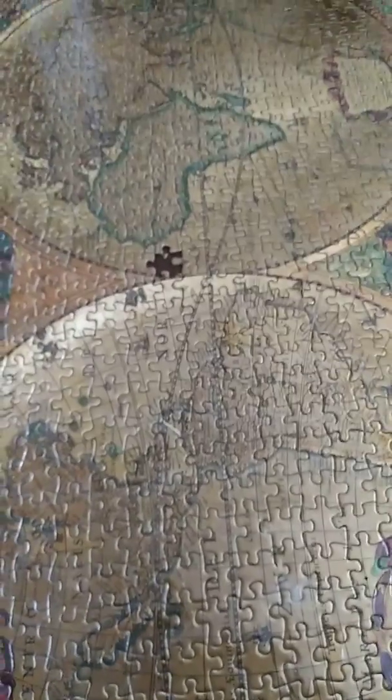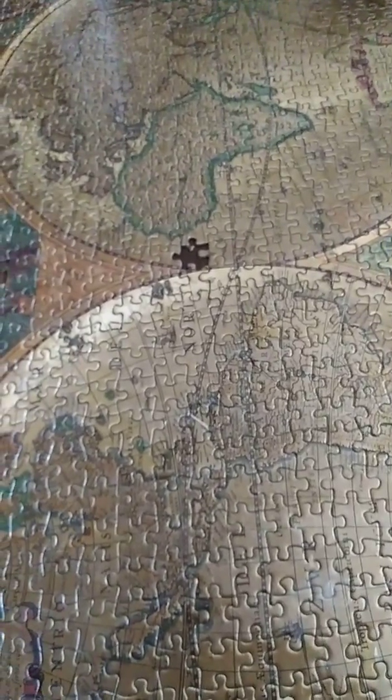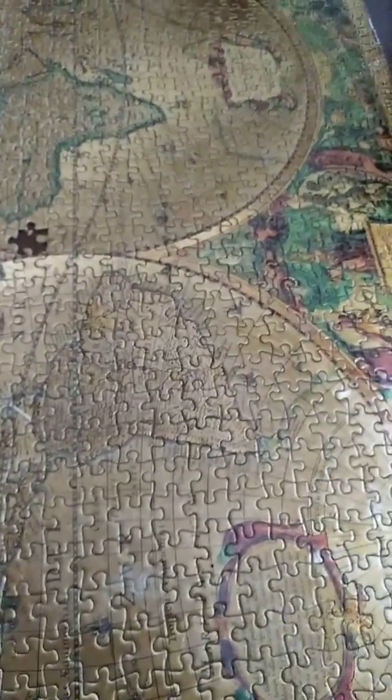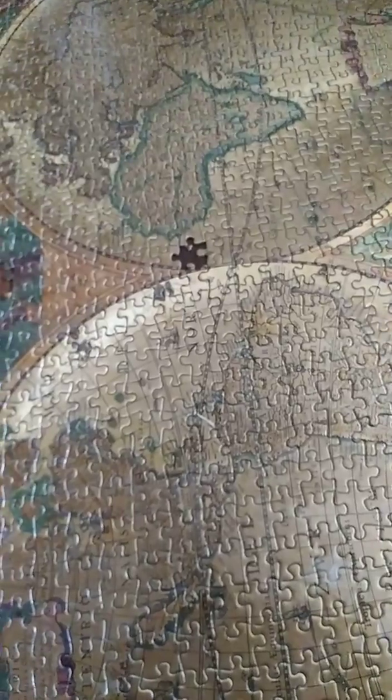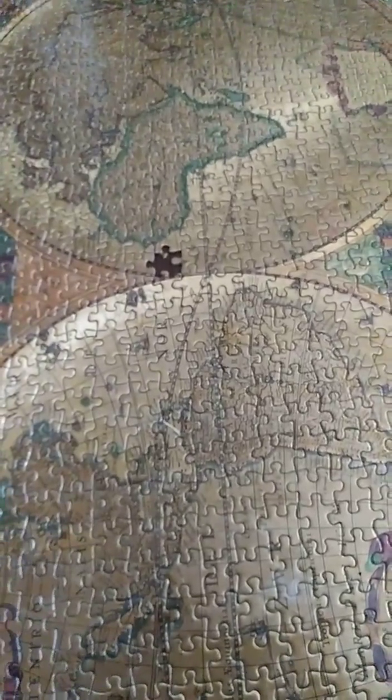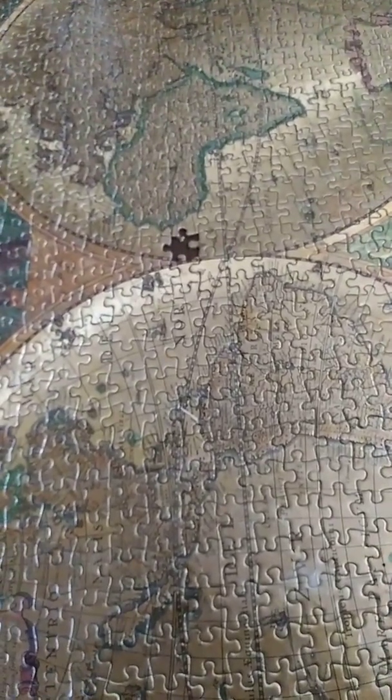I don't speak Latin, so I don't know the Latin names of all these places or their old names — we just don't know. Overall, I had high hopes for this puzzle and they were completely dashed.